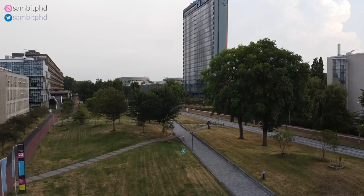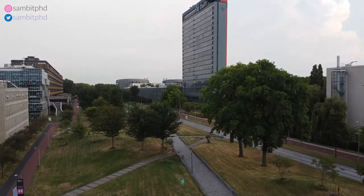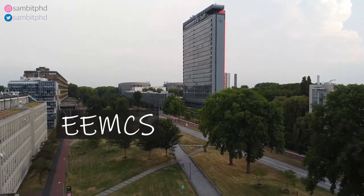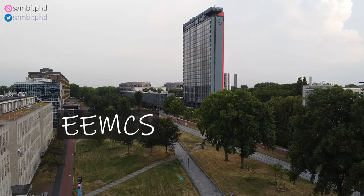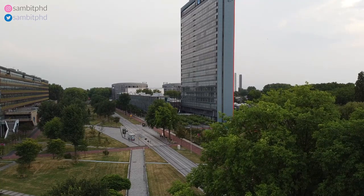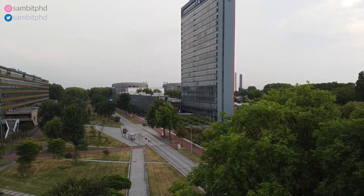Then we have 3ME, and then you are approaching the EEMCS, which is the Electrical, Embedded, Computer Science, Computer Engineering, and Mathematics faculty. Applied Mathematics is also inside EEMCS. These towers I have not seen before — this is the first time. These towers are newly made; they were not there before.